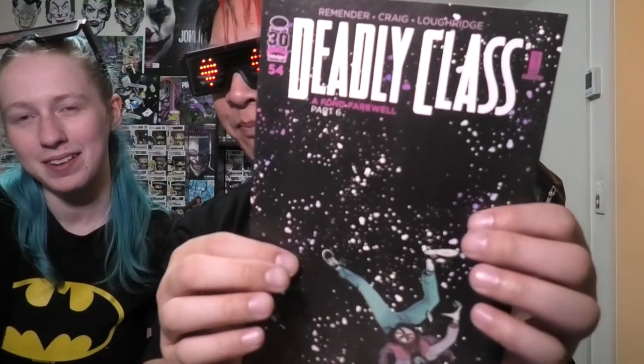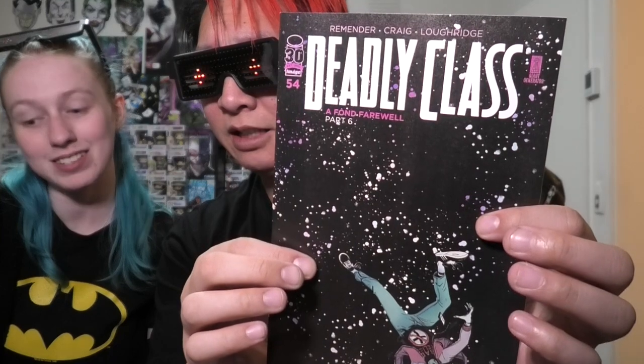Isn't Deadly Class finished? This issue is called 'A Fond Farewell,' so I think this might be the last Deadly Class. It's good and bad — all good things must come to an end, and anything that keeps going has probably turned to crap. What issue are you up to? About issue 14 — so I'm only 50 issues behind.